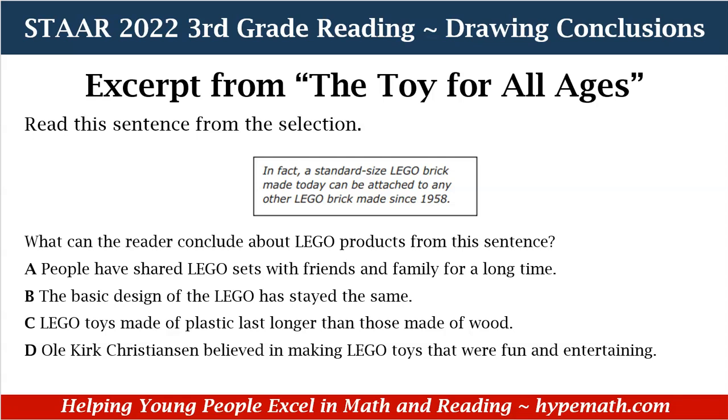So let's look at the sentence again. It says, 'In fact, a standard size Lego brick made today can be attached to any other Lego brick made since 1958.' So let's look at our answer choices. A, people have shared Lego sets with friends and families for a long time. Well, in the sentence, it really doesn't mention friends and family. B, the basic design of the Lego has stayed the same.